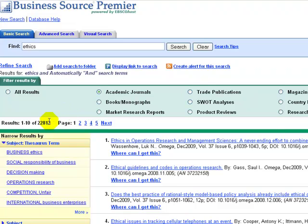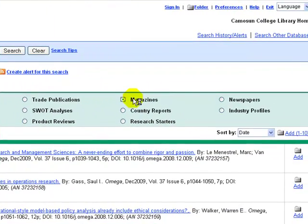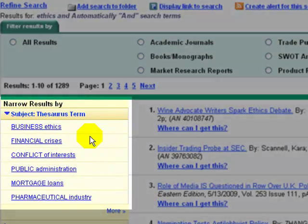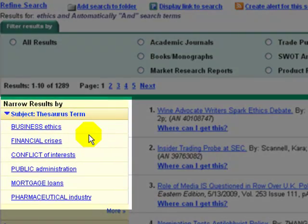If we want information that's in magazines, we simply click that link, and similarly, newspapers. On the left, we see the source terms. These are the sort of terms we're used to seeing in other EBSCO databases, particularly Academic Search Premier.